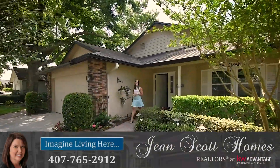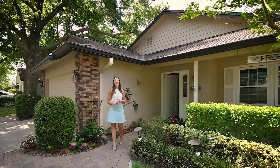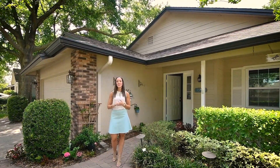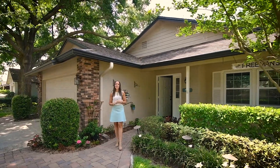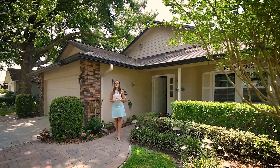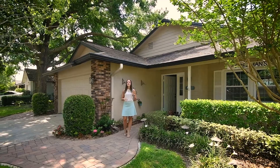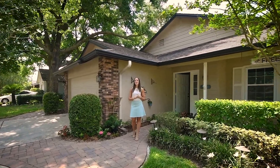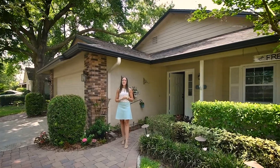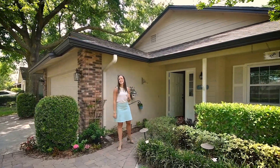Hi, I'm Rachel Pope with Jean Scott Homes at Keller Williams Advantage Realty. I'm here in Seminole County's Winter Park at 1558 Lawndale Circle. This beautiful home behind me boasts three bedrooms, two bathrooms, and a Florida room. There are going to be some great updates throughout, and out back you're going to have a cabana-like feel for your patio, all backed by a really beautiful yard. So let me take you inside and show you around.